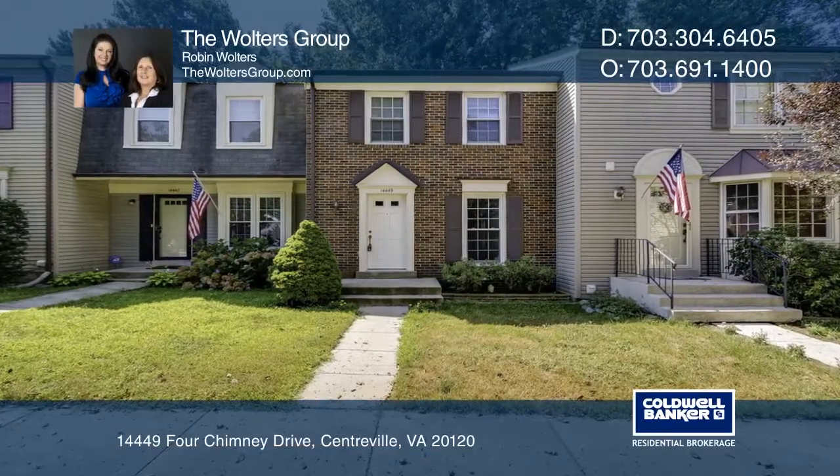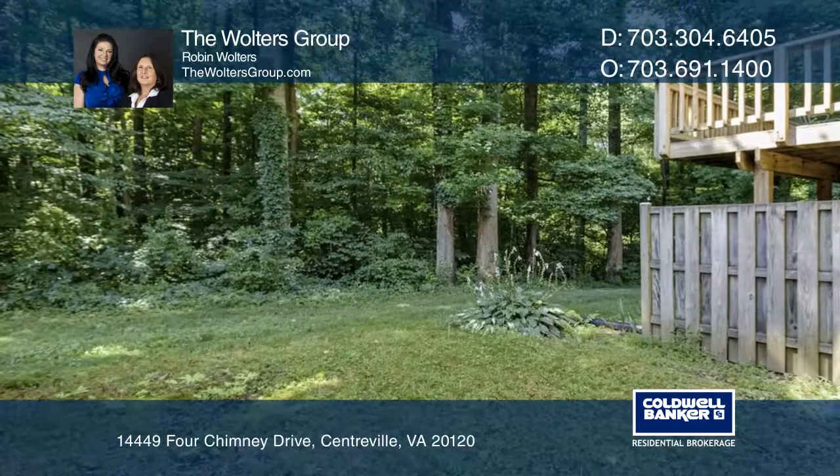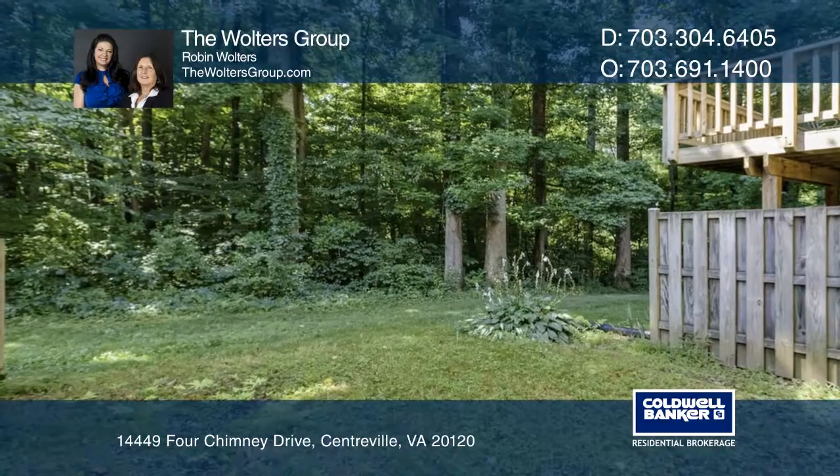This nicely maintained townhome backing to trees is very private. There are three bedrooms, two and a half baths, a kitchen with granite counters and a breakfast nook.